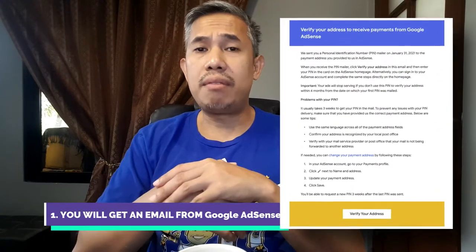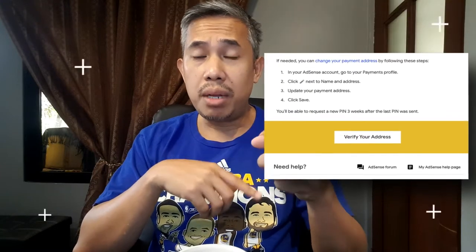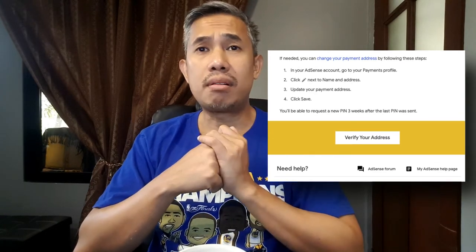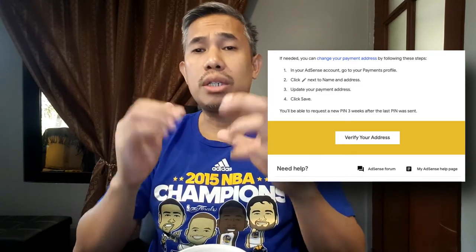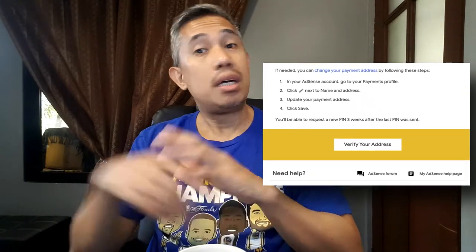First of all, for us small YouTubers, you have to wait a few months and then you'll get an email from Google Adsense saying they've sent you a PIN that will arrive in your mailbox in three to four weeks. They will also ask you to verify and make sure you put in the correct address and name in your Google Adsense payments address. They will allow you to click a link to change the address. Below that you'll also see a verify address option, but that's only useful when you actually get the physical PIN.